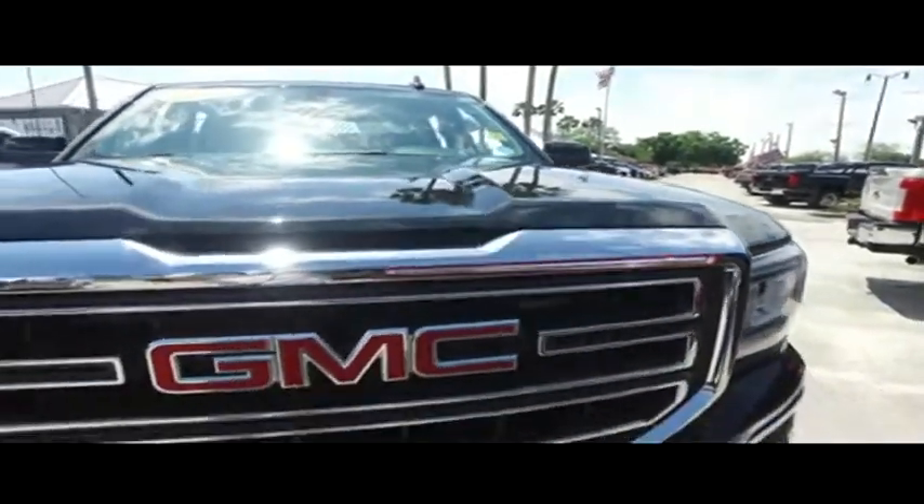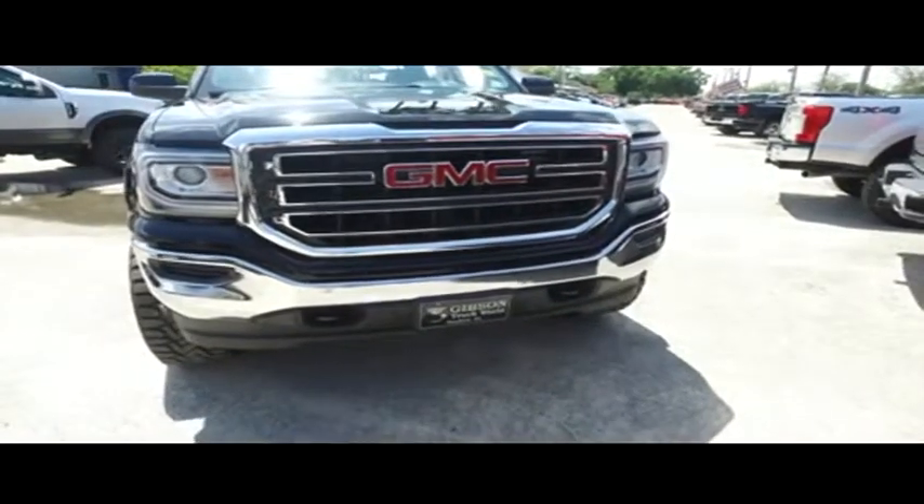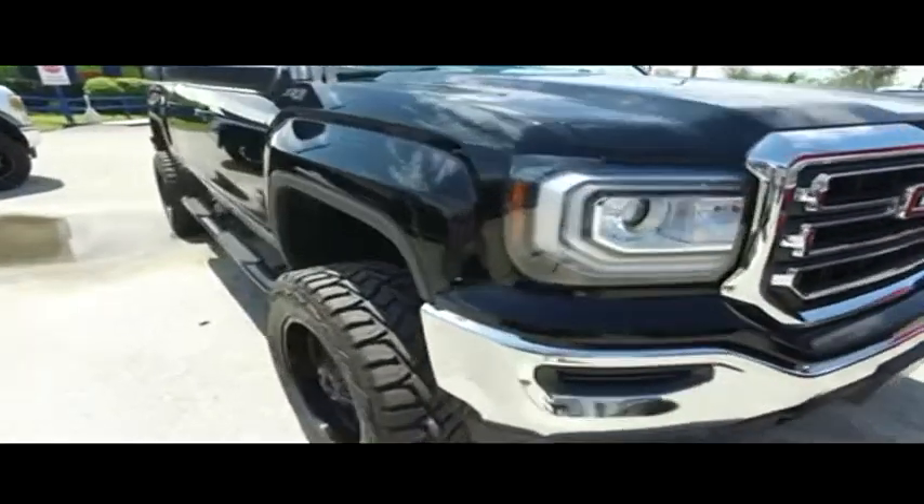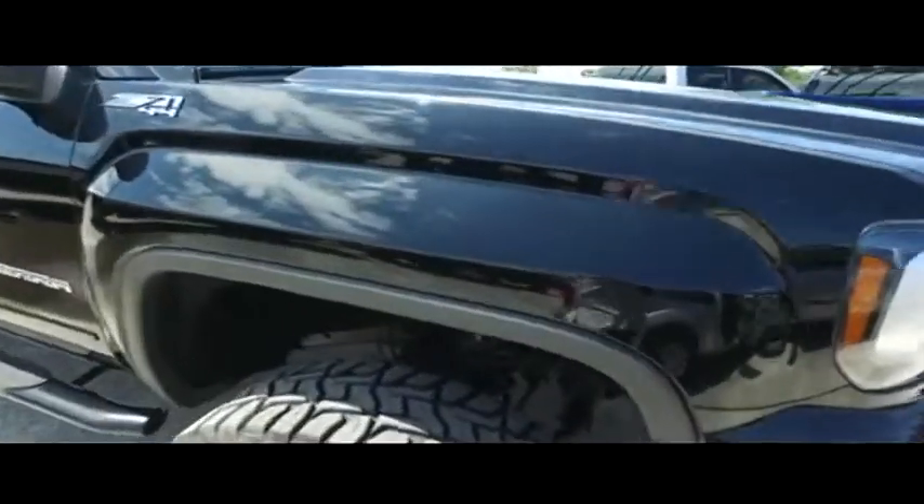Check out the hood — you got the hood looking good, rolling through your neighborhood, still under factory warranty, check the description below. Look at that GMC grill, you got tow hooks hooking you up with a little style and profile.